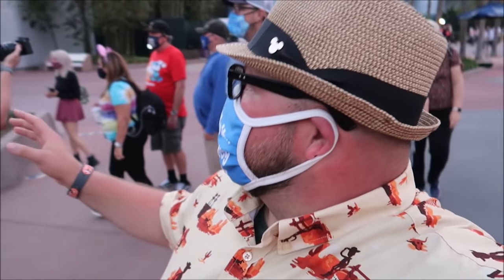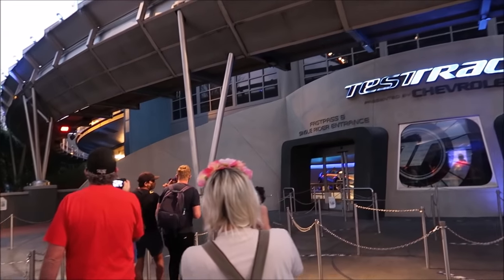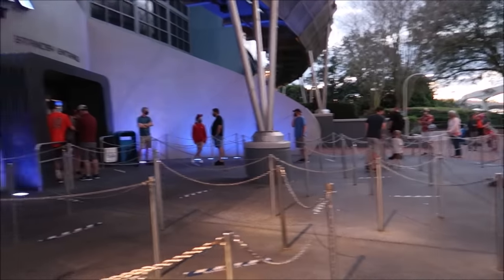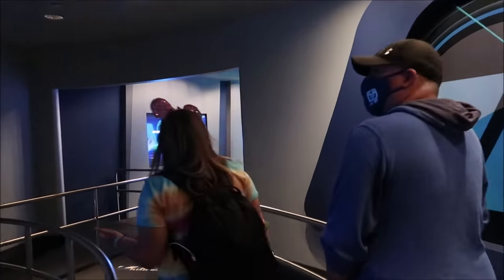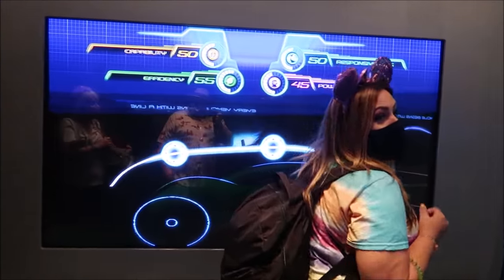We ran into a bunch of friends so we're all gonna go do a group ride on Test Track — this is what's fun about coming to opening day events, you get to meet so many people. I'll put everyone's YouTube channels in the description below because there are so many great content creators here enjoying Epcot on a beautiful Flower and Garden day. Test Track is down at the moment but they're test running, so we'll give it a wait — and there's no line! It's a walk-on!